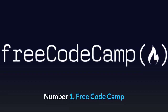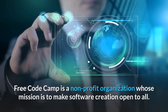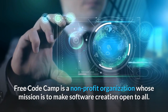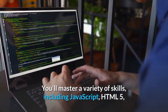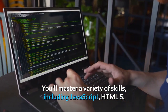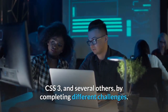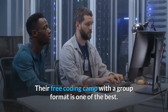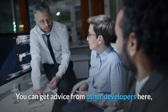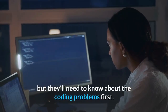Number one: Free Code Camp. Free Code Camp is a nonprofit organization whose mission is to make software creation open to all. You'll master a variety of skills, including JavaScript, HTML5, CSS3, and several others by completing different challenges. Their free coding camp with a group format is one of the best. You can get advice from other developers here, but they'll need to know about the coding problems first.